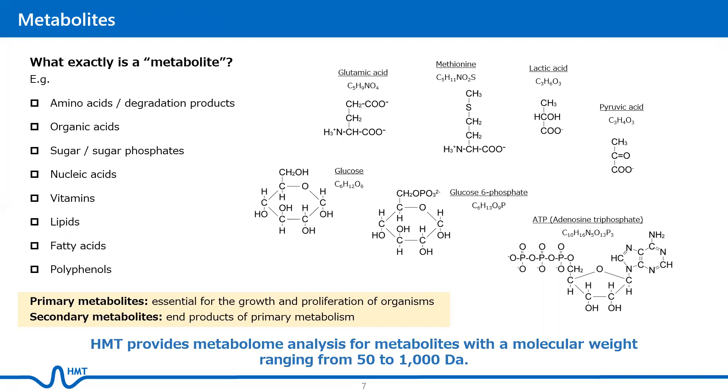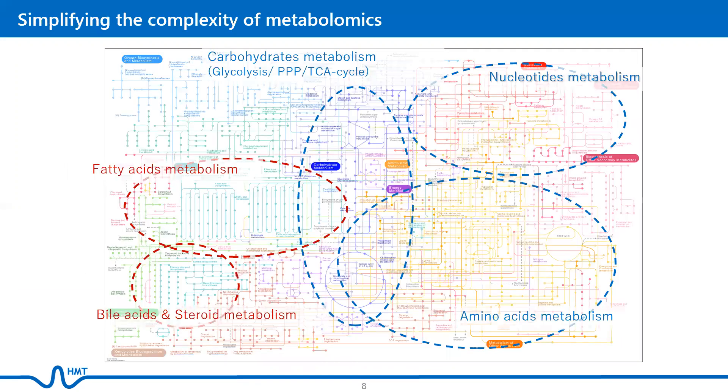HMT provides metabolome analysis for metabolites with a molecular weight ranging from 50 to 1000 Daltons. Here is a complete map of the human metabolome. Deciphering information on metabolites in complex biological systems may seem complicated, but by investigating primary and secondary metabolite dynamics in the different pathways, it is possible to characterize the physiological states of cells and elucidate metabolite-based interactions of organisms.